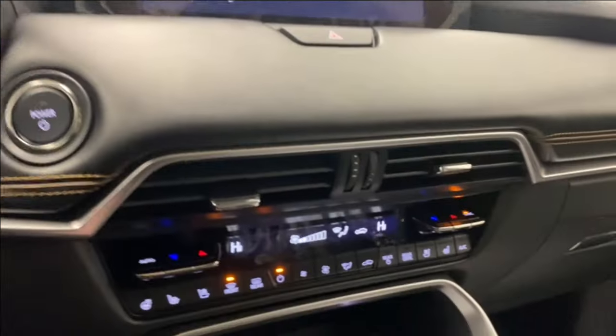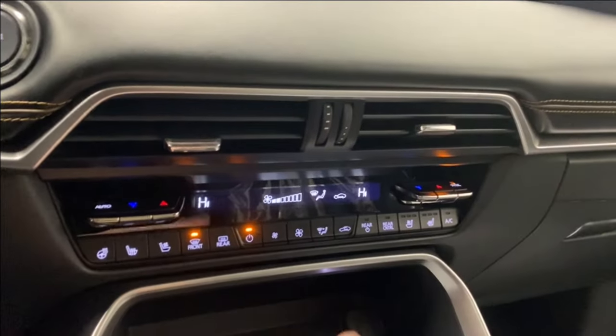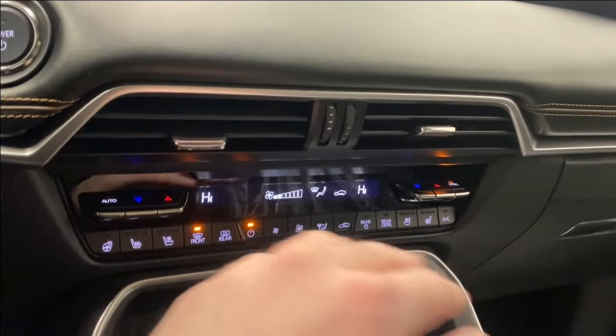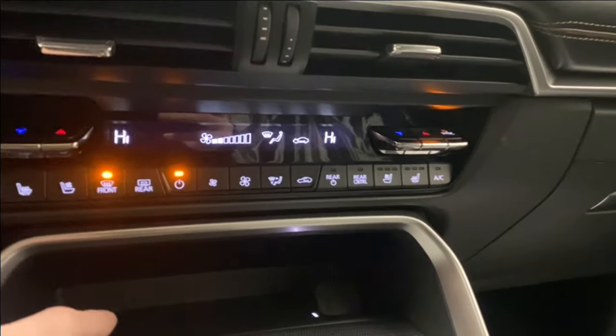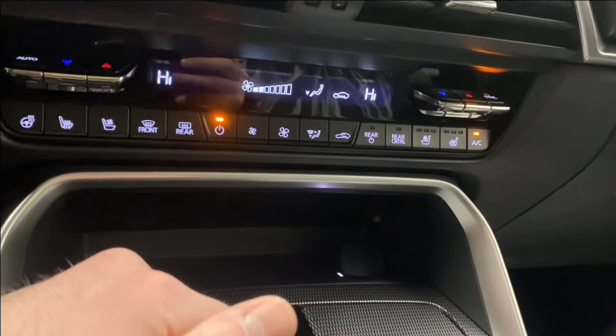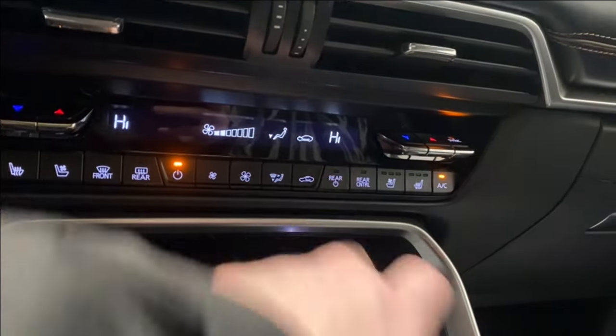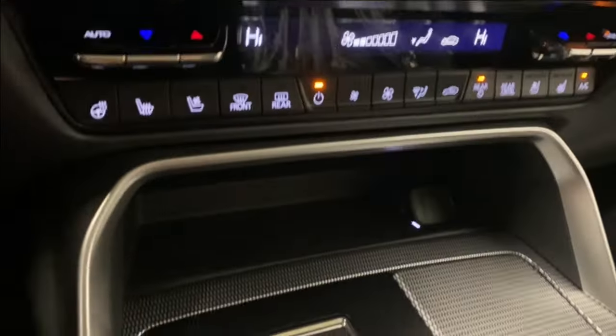Moving on down, we have the power start button, hazard lights, and dual-zone automatic climate control functions with air vents. There's a heated leather-wrapped steering wheel, heated and ventilated seats for the driver and passenger, a front defrost switch, and controls to adjust the throttle and rear climate from the front. We also have a wireless phone charger.